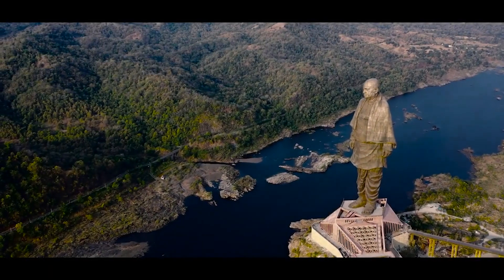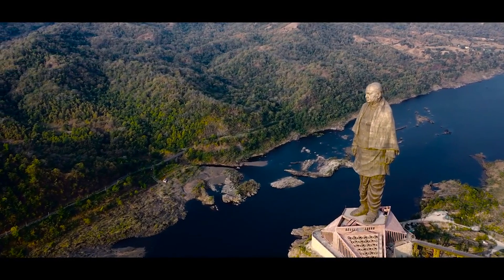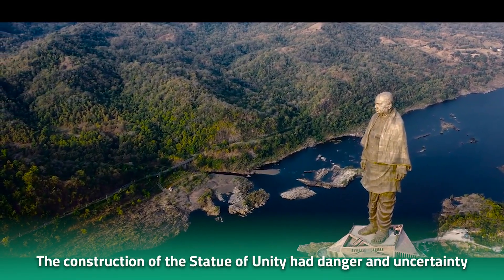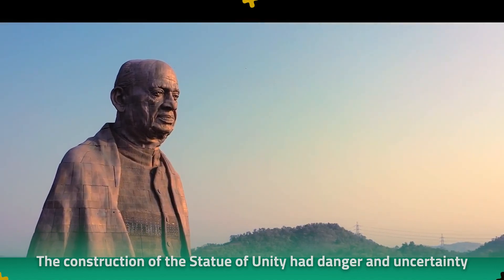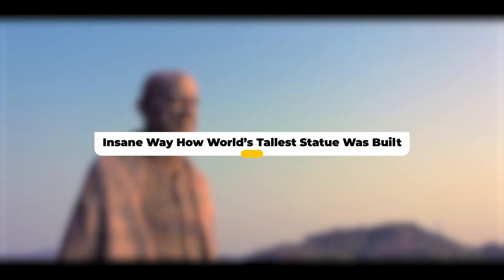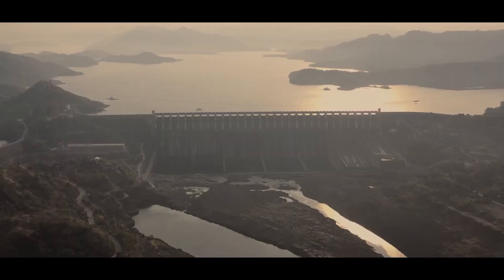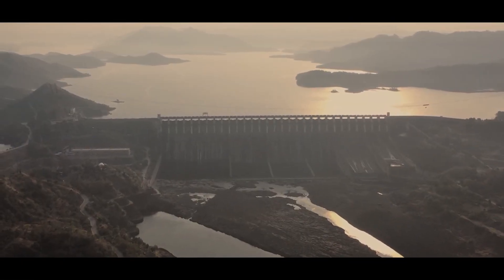From the innovative minds that dreamed it to the fearless and hard-working workers who built it, the journey of the construction of the Statue of Unity had danger and uncertainty at every turn. The insane way in which the world's tallest statue was built is a testament to what human beings are capable of achieving when they set their minds to it.